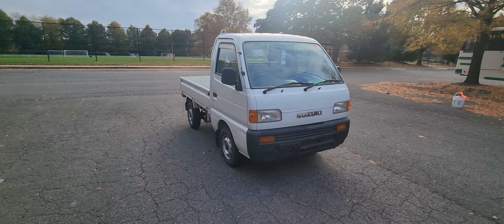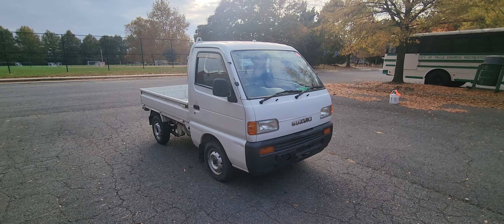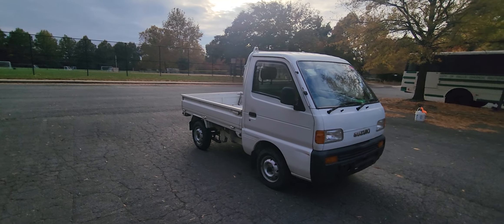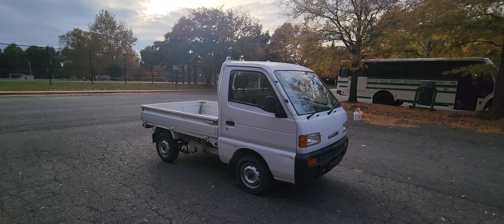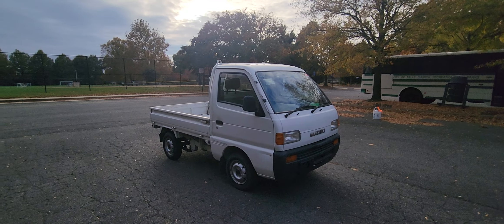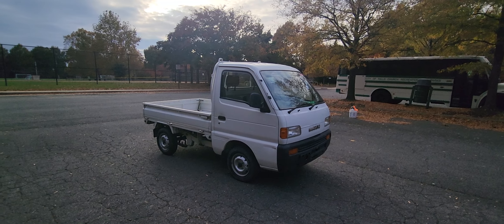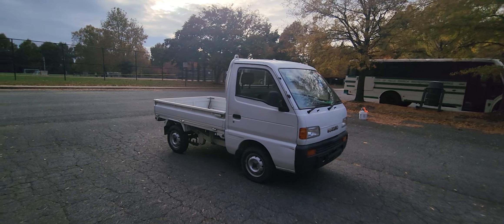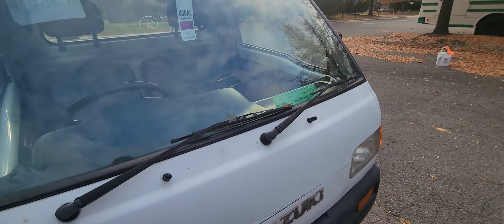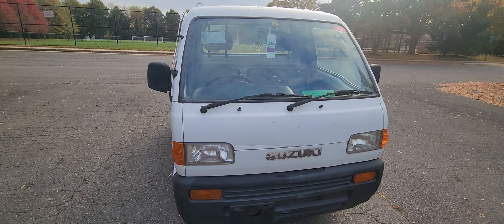I had choices like the Honda Acti and Daihatsu — I actually really like the Daihatsu, I like the front lights on it. But I ended up with this, such an amazing fun little car. The exterior is not the best, but I'm kind of thinking about fixing everything up.